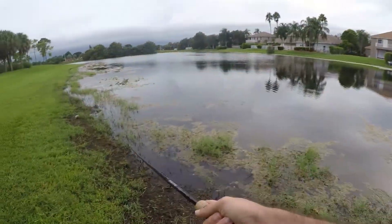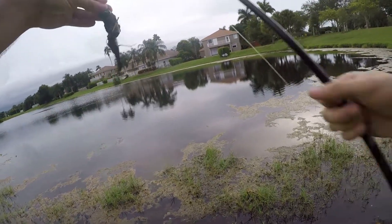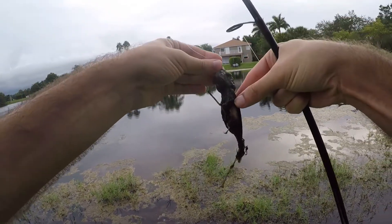Oh, that was another hit. Missing a couple here today — that doesn't make me happy.